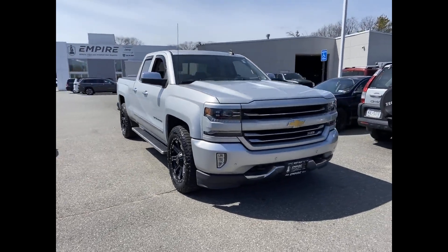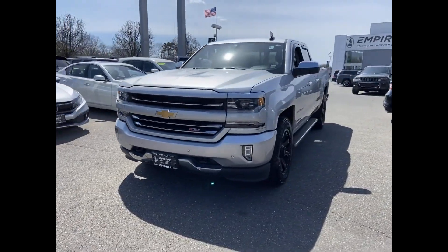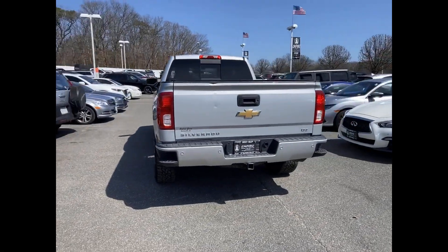2017 Chevrolet Silverado 1500 — this truck makes room for the whole family. Additionally, you'll be more than pleased with extra features like these.